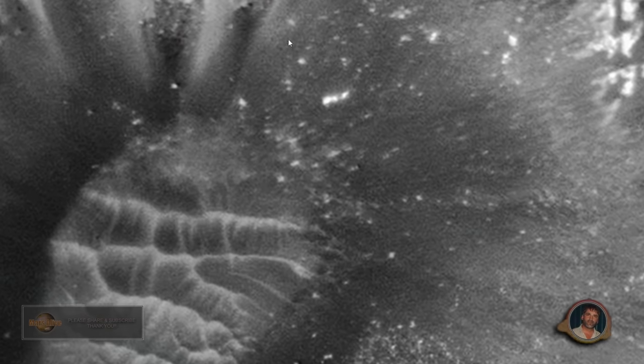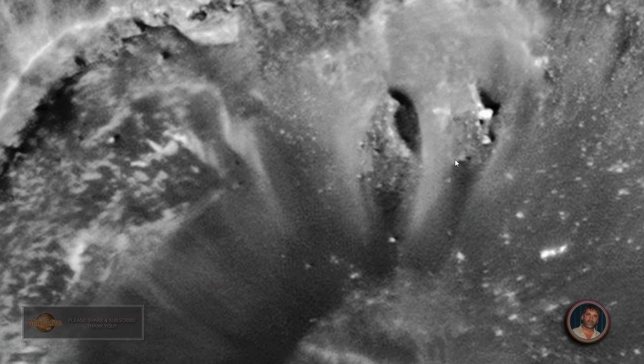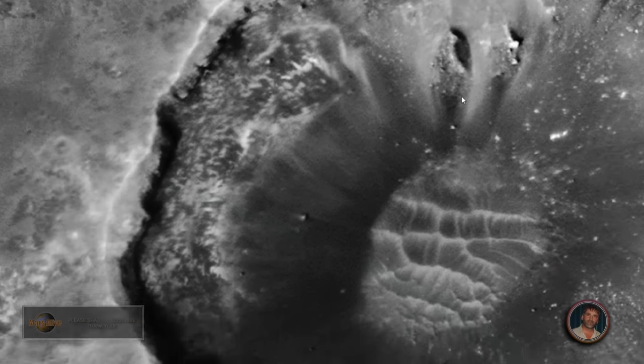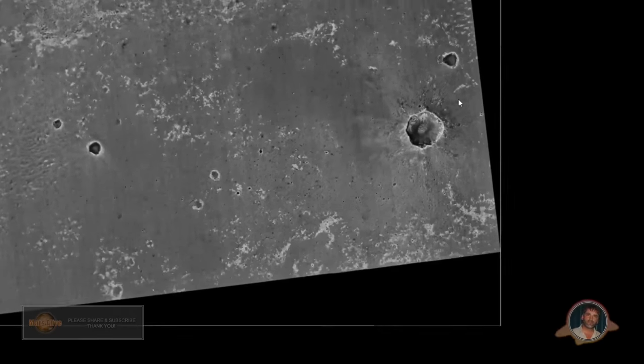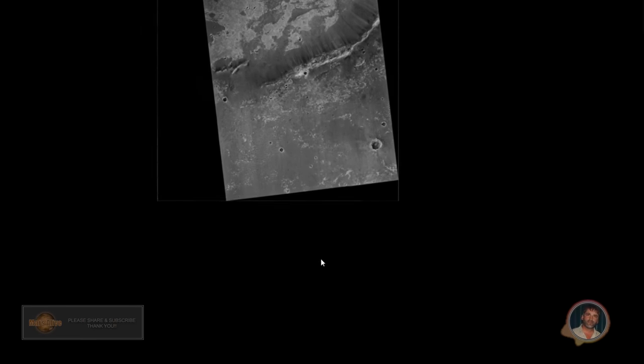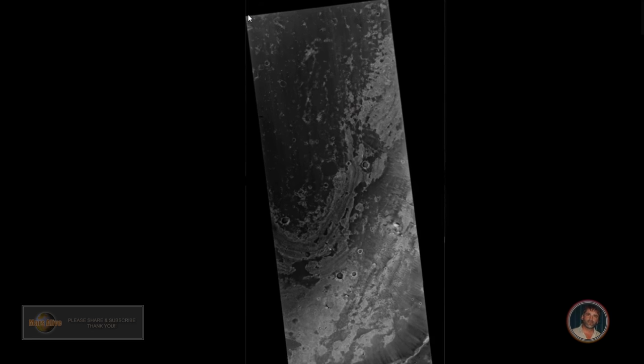Here we're at maximum zoom. As you can see, we can get pretty close. Let's zoom out and let me show you the anomaly that I found. It's in the upper left corner.